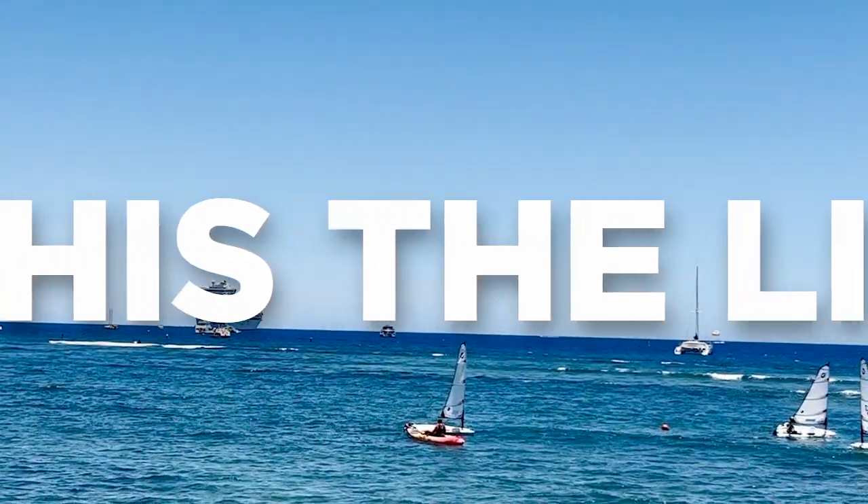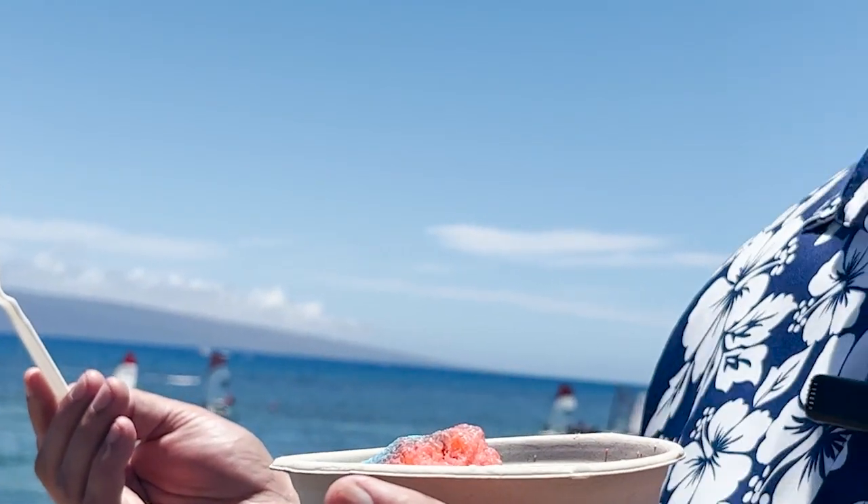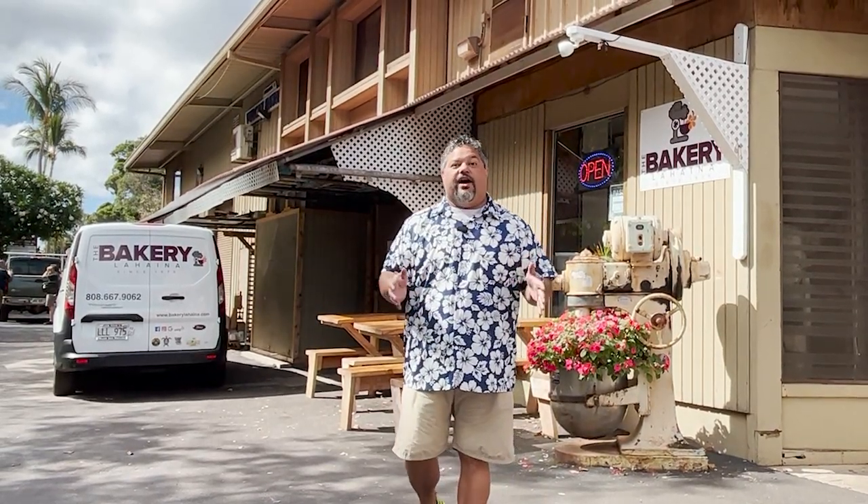Is this the life or what? I wish we didn't have to leave. Well, we couldn't come to Hawaii without finding some really good baked goods. We have found this place called the Bakery Lahaina. I understand this place has been here for over 50 years and they supply the bread for all of the restaurants in this entire area. They've got to be good if they do that. So let's go check them out.